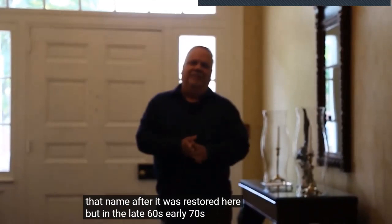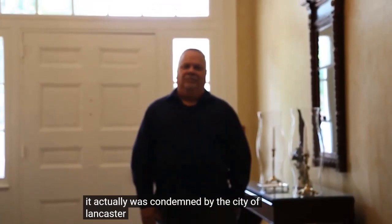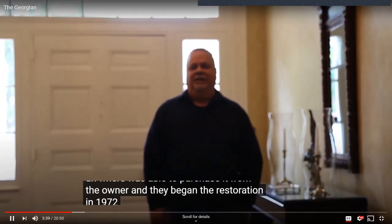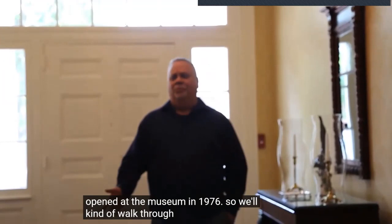In the late 60s and early 70s, the house got into a state of total disrepair and was actually condemned by the city of Lancaster — facing demolition. But the Heritage Association did step in and was able to purchase it from the owner. They began the restoration in 1972 and opened it as the museum in 1976.